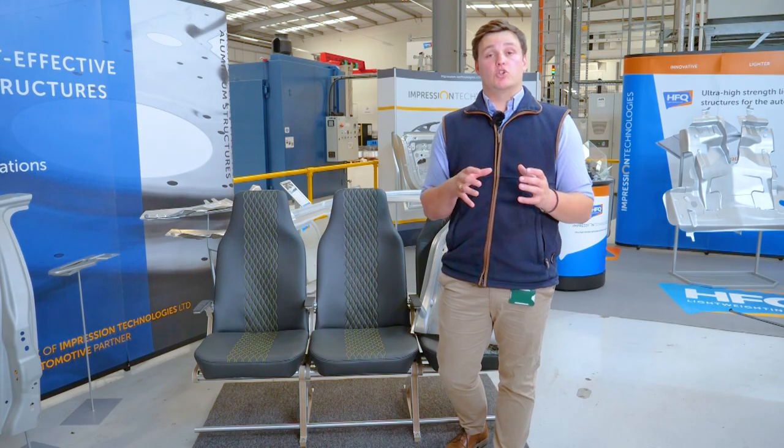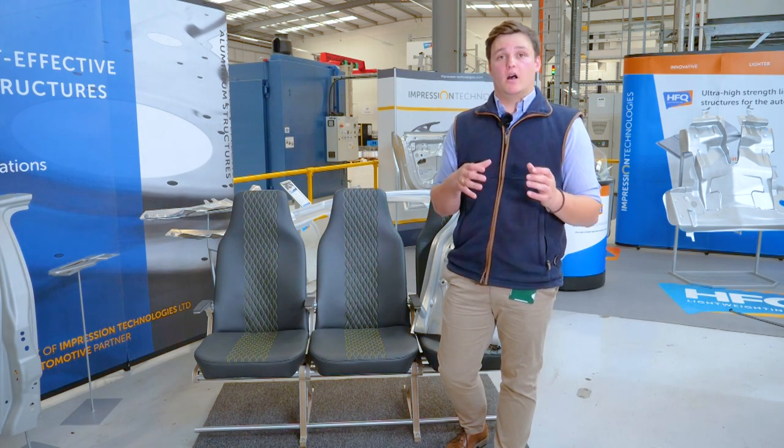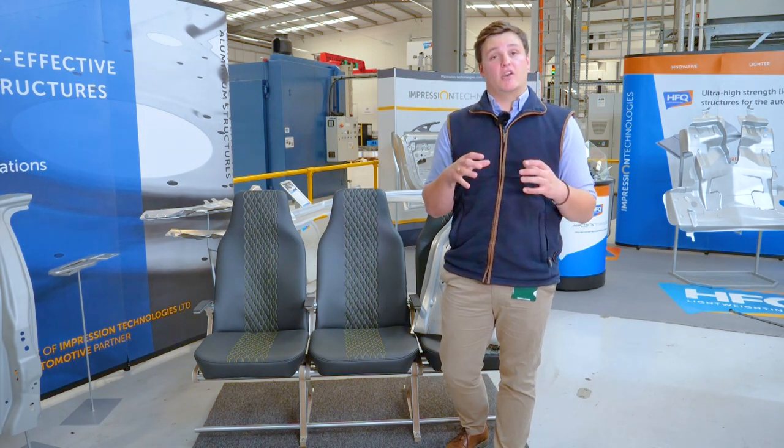Impression Technologies' revolutionary hot form quench process is a truly state-of-the-art method that can change the way aircraft seating is manufactured. HFQ enables the recycling and reprocessing of scrap aluminium, making it a crucial enabler for a circular economy. By embracing HFQ, companies can significantly reduce their environmental impact while still maintaining the highest standards of quality and performance. At Impression Technologies, we are proud to be at the forefront of sustainable manufacturing.